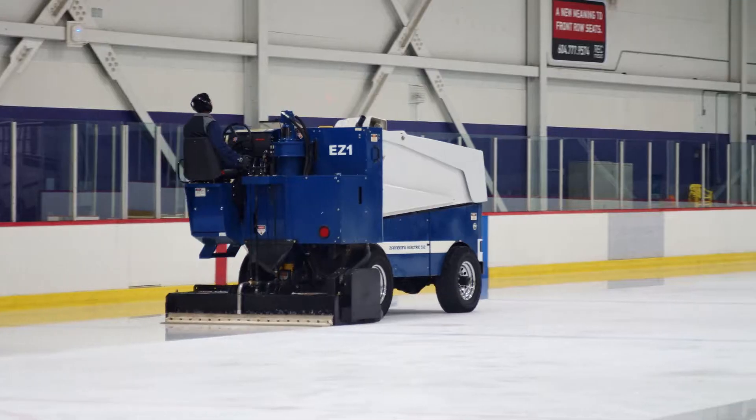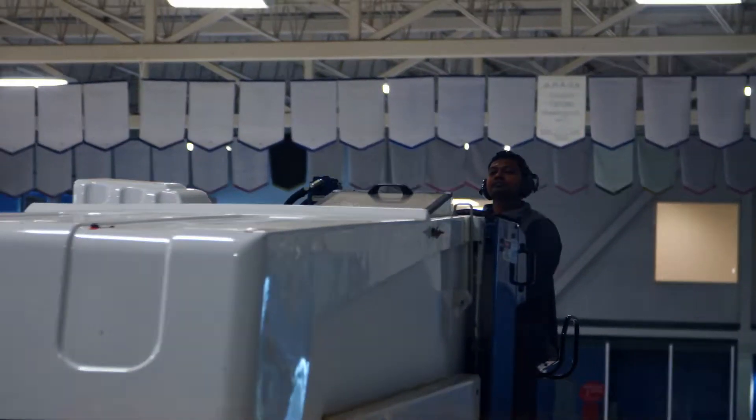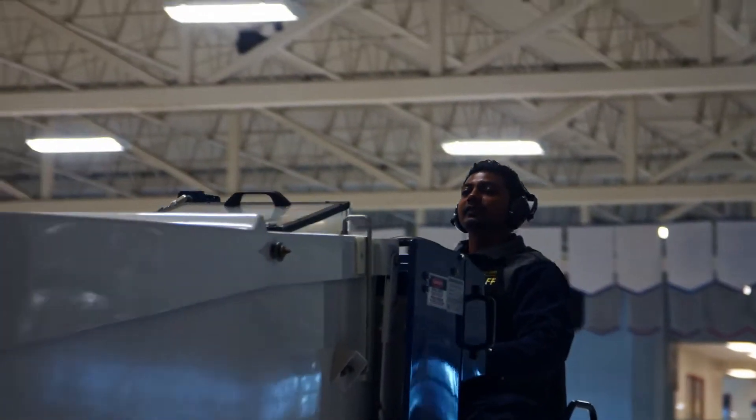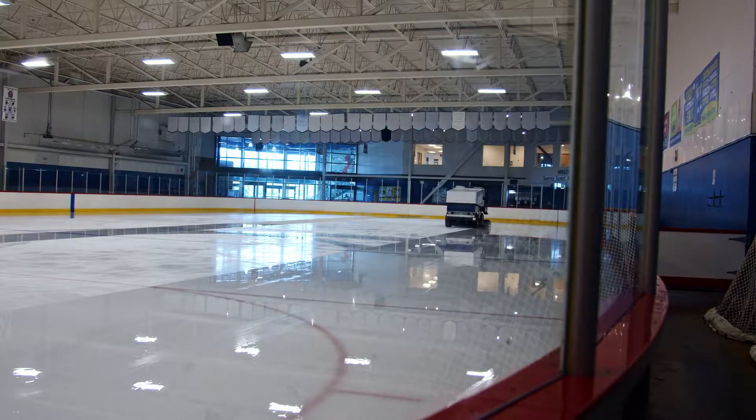At Surrey Sports and Legion Centre we have three ice sheets here. We resurface the ice around ten times per day per sheet of ice. We use hot water because hot water melts the top layer of the ice, holds less oxygen, and it creates a smooth and safe sheet of ice.